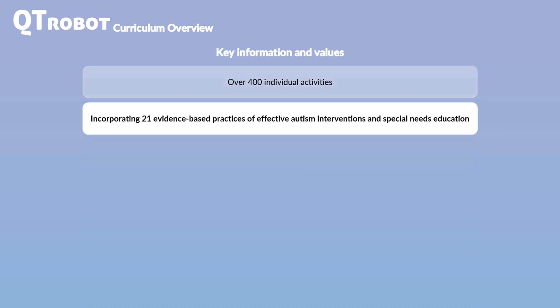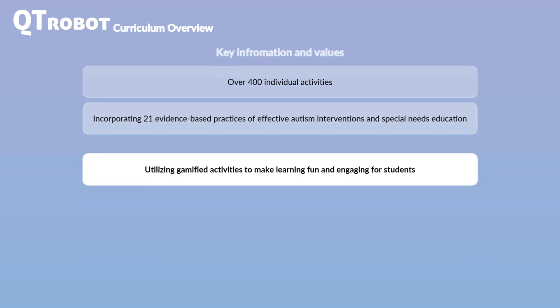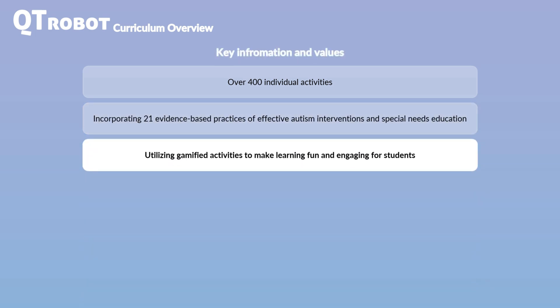CutieRobot's curriculum is designed to deliver evidence-based practices for autism intervention and education, as defined by the National Professional Development Center on Autism Spectrum Disorder. Out of the 27 recognized evidence-based practices, CutieRobot incorporates 21 into its educational activities. In addition, CutieRobot gamifies interactions and activities to enhance learning outcomes by making education fun and engaging.